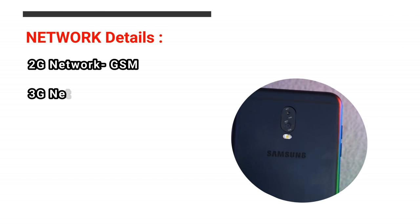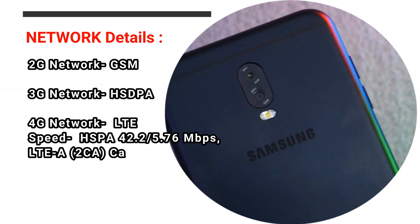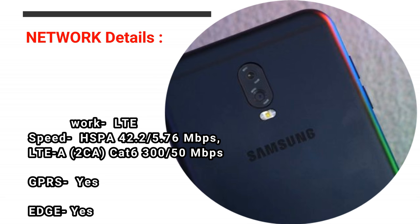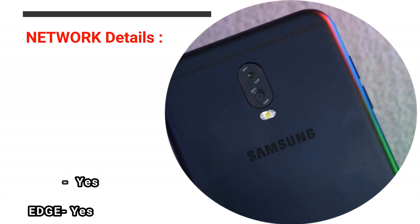Network Details — 2G Network: GSM. 3G Network: HSPA. 4G Network: LTE. Speed: HSPA 42.2/5.76 Mbps, LTE-A Cat6 300 Mbps. GPRS: Yes. Edge: Yes.